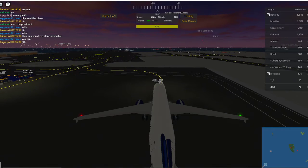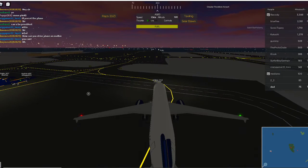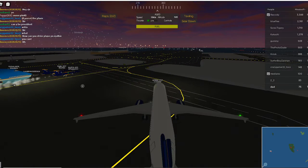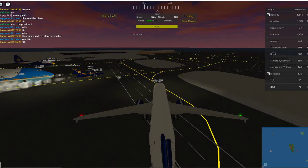Before our departure, maybe have your attention while cabin crew point out the safety features on board this Airbus A320. To fasten your seatbelt, insert the metal end into the buckle as cabin crew are now demonstrating.